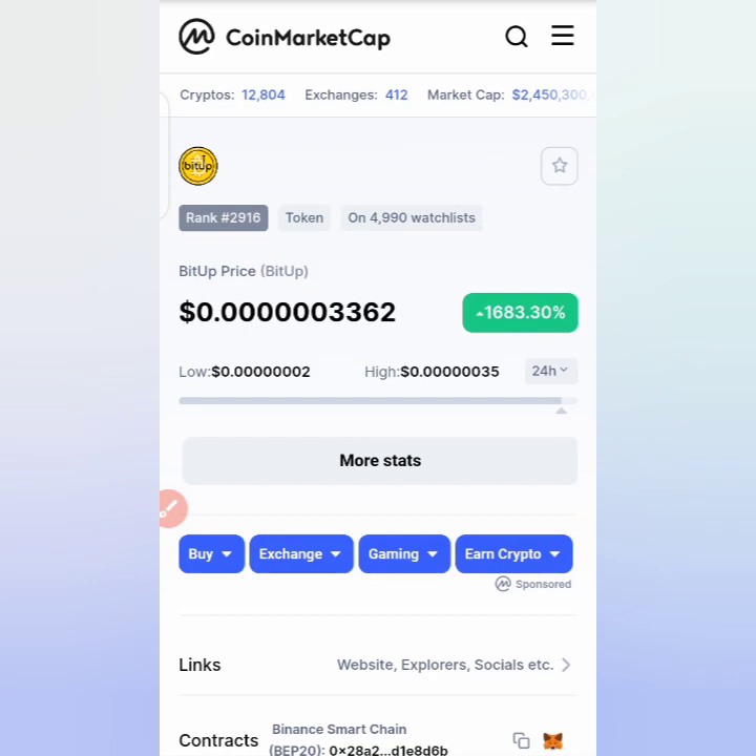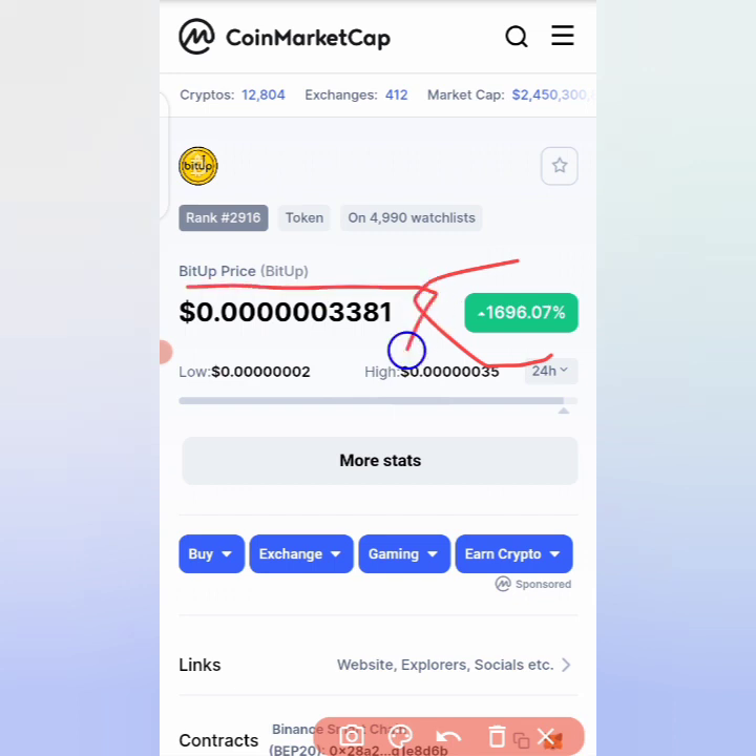Hello guys, welcome once again to Works Live TV. Today we are dealing with another cryptocurrency. As you can see, the cryptocurrency is increasing — it's at 1685 percent at the moment, and it has now gone to 1696 percent increase. You can see the current price of the token called Bit Up token.